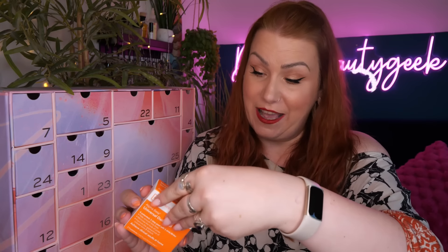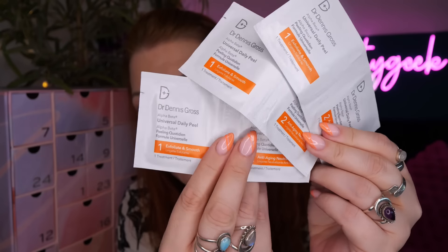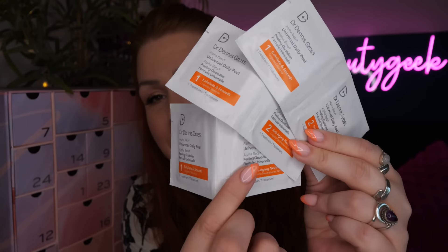Then we've got Dr Dennis Gross Alpha Beta Universal Daily Peel - it's a two-step peel with five AHAs and BHAs. There are a few pads in here; it helps smooth fine lines, minimize the look of pores, improve appearance of uneven tone and texture - achieve clinical results at home. There are three separate treatments: you first exfoliate and then you neutralize. You can use them daily AM or PM, but if your skin isn't used to acids it's recommended to do it a couple of times a week first.